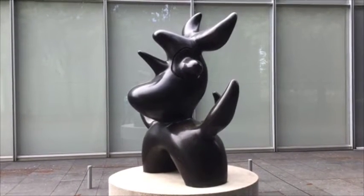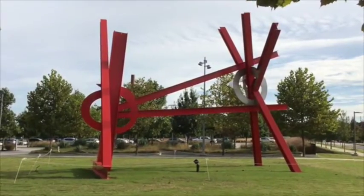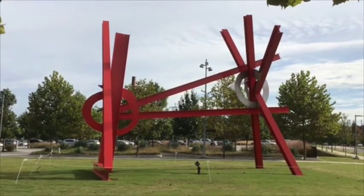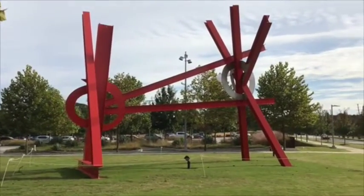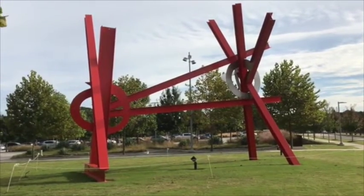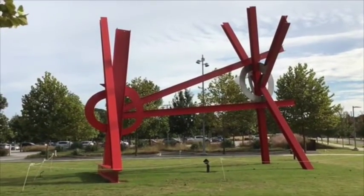This statue is called Ulalu. It's a bright reddish-orange color, and it takes its form from a lot of different shapes interacting with you. What shapes do you see? I see circles and triangles.